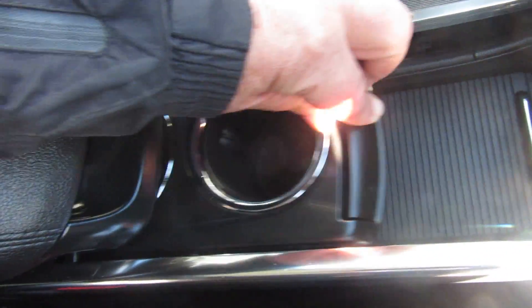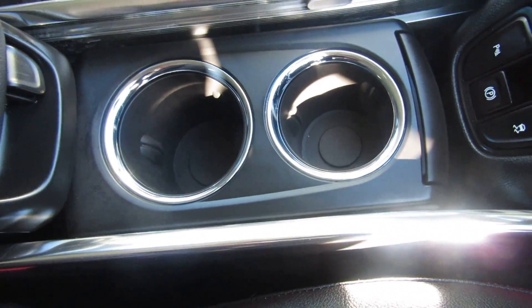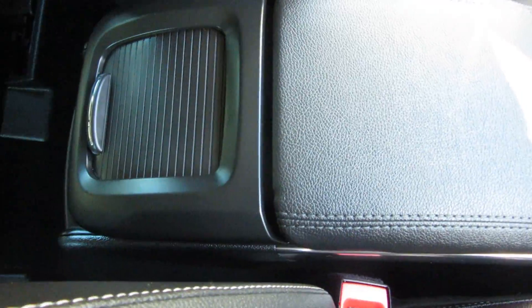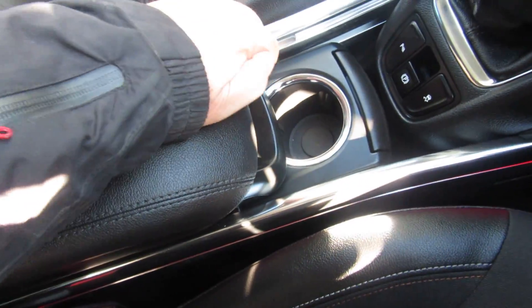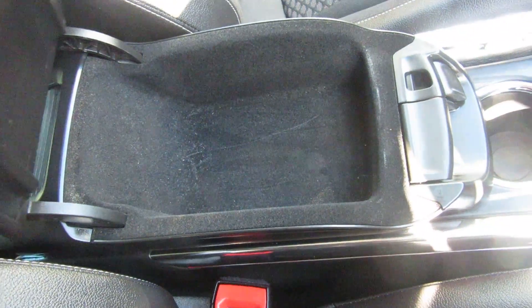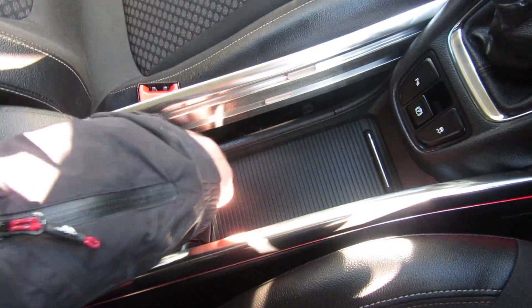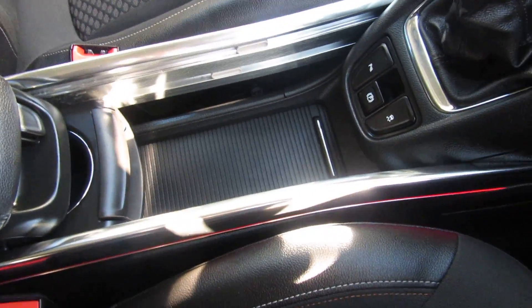Have a little look - you've got storage under here at the very bottom. Slide the next level across and you've got two cup holders, then you can slide the next level across and it brings your armrest to wherever you want the driver's armrest. A little bit of storage at the back of the armrest and under the armrest too - lots of versatility there in the centre console.